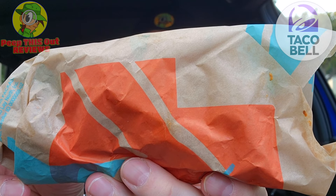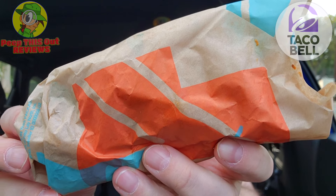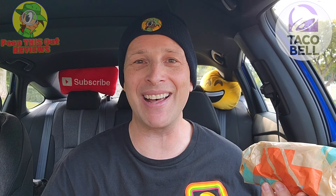Here we go with round three, taking a look at the new items for the refreshed Cravings Value Menu at Taco Bell for 2024. Things are going to be a little on the stacked side, and as the title suggests, up next is their new Double Stack Taco. As always, I'm Ian K and you're about to peep this out.